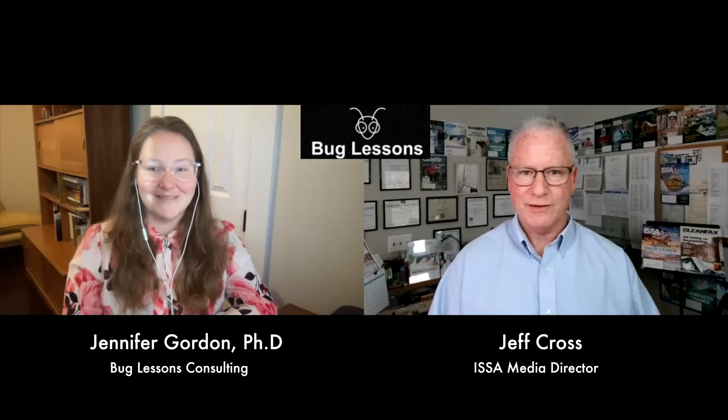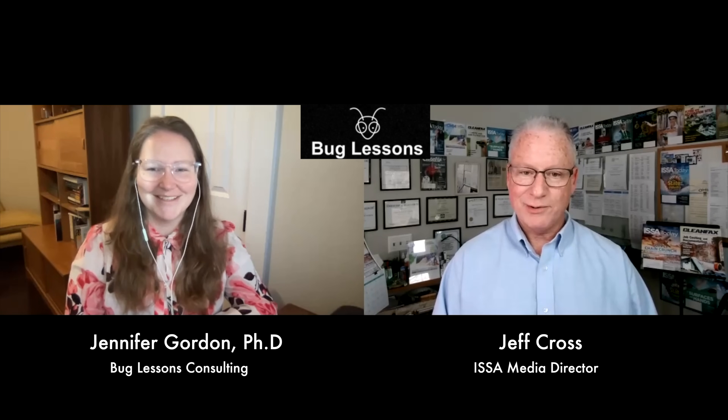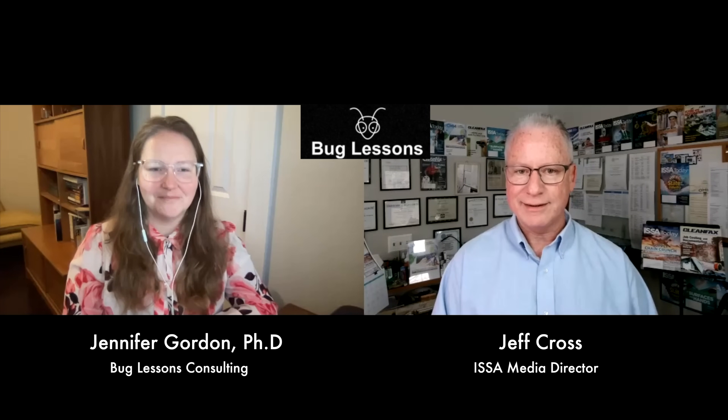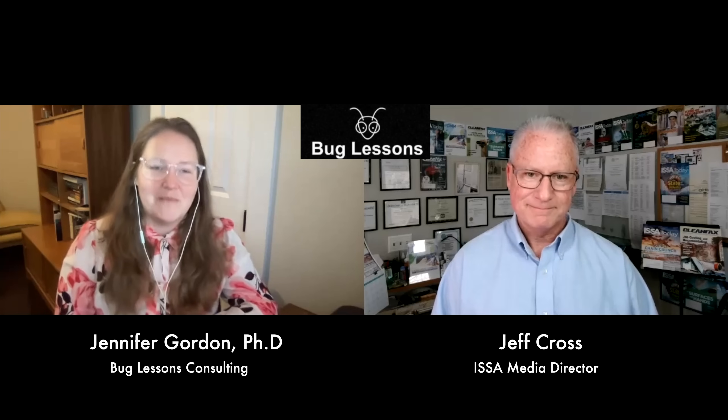Today on Straight Talk, the topic is flies - the flies that you see flying around from time to time. There are many varieties: small fast flies, big fat slow flies, quiet flies and noisy flies. No matter which type you encounter in your home or office, when you see one you chase it down - it's invaded and it must die. Jennifer Gordon, our resident urban and medical entomologist with Bug Lessons Consulting, joins us today.